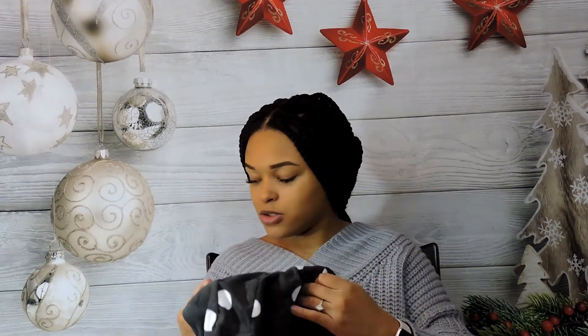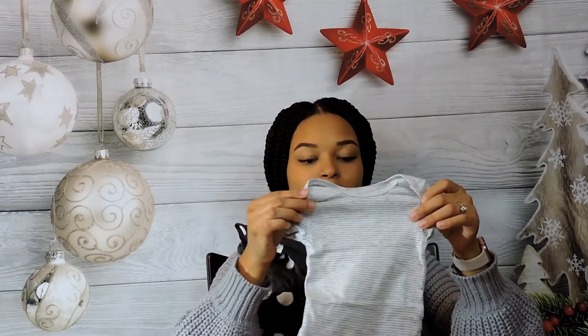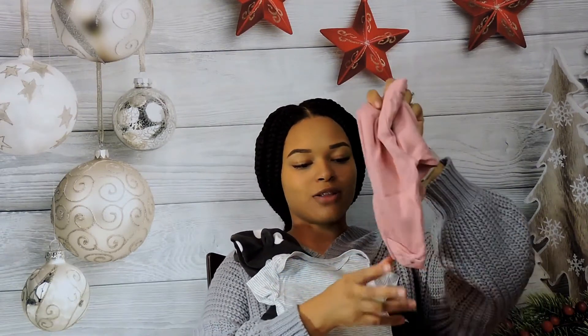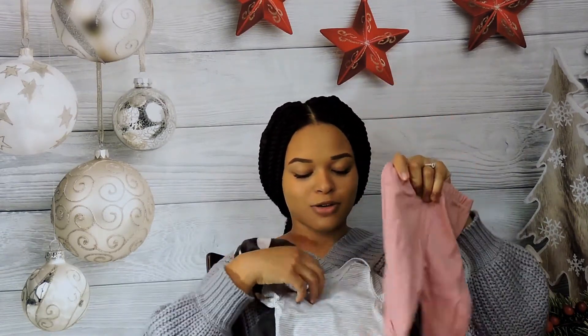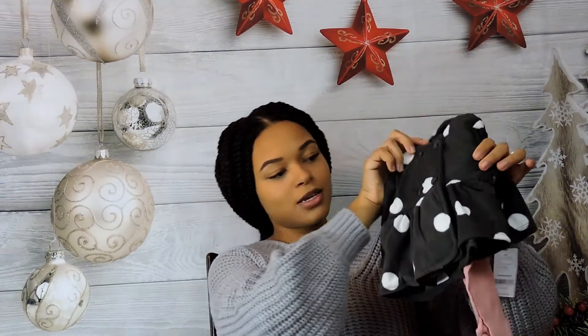The next one is more of a winter outfit for when we're outside. It's a little sweater that's super cute, and a onesie goes underneath it. It also comes with these pants that have the cutest little bows at the bottom of the leggings. So basically what you'd be seeing with her outfit is the little bows peeking out at the bottom.